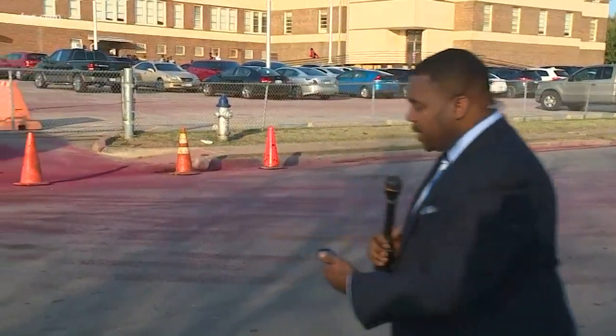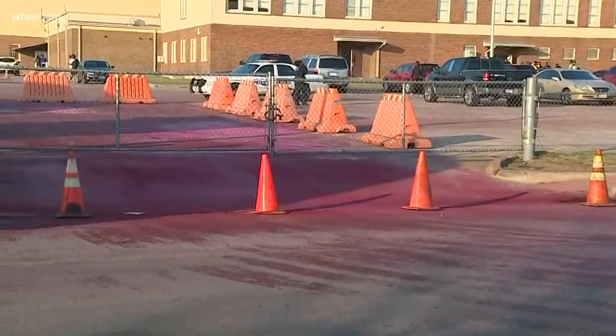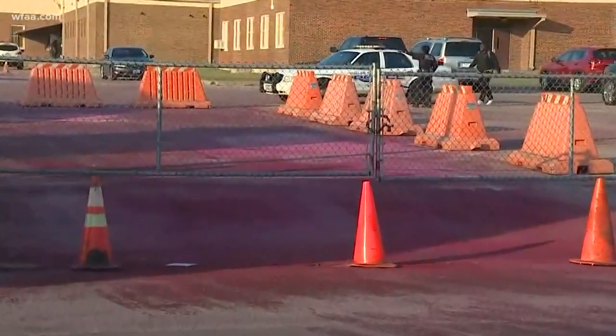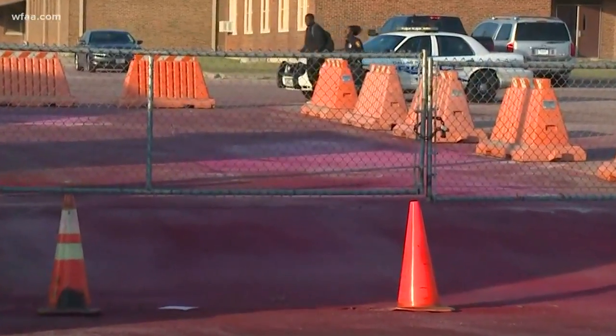Hey there, Alicia. I am outside South Oak Cliff High School right now, and just take a look back here at the mess community members have been complaining about. It's unclear whether this red dye covering South Oak Cliff High School's parking lot is some type of prank, an accident, or an act of vandalism, but it's causing a lot of questions right now.